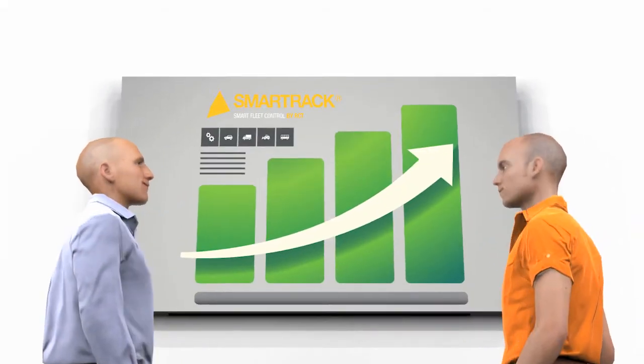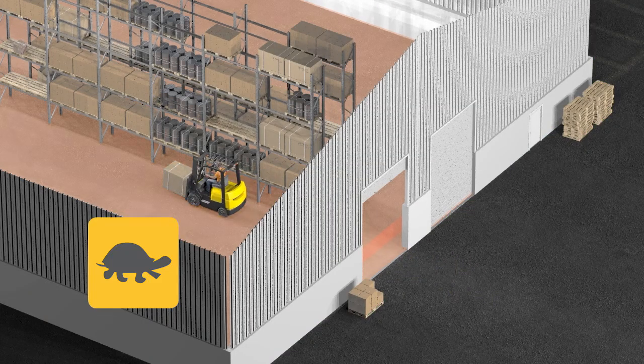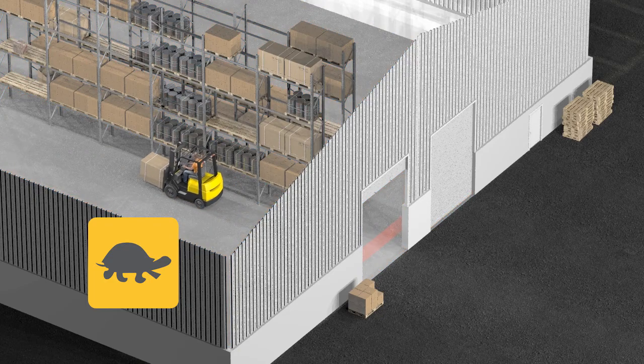This revolutionary solution enables businesses to allocate equipment to certain working zones with designated speed limits from the convenience of a smart device.